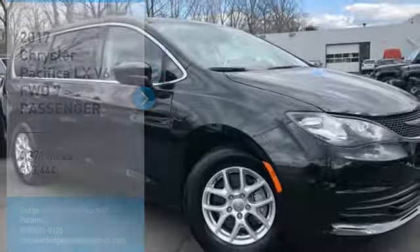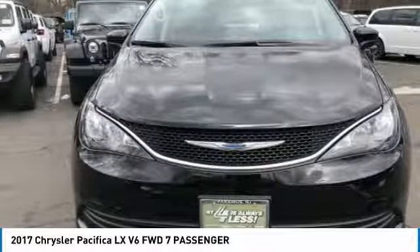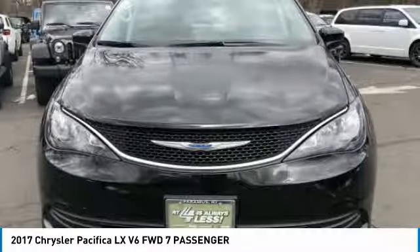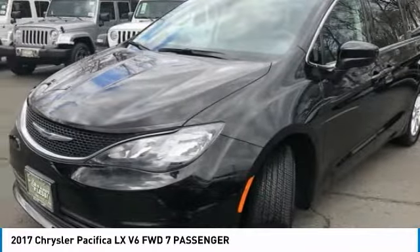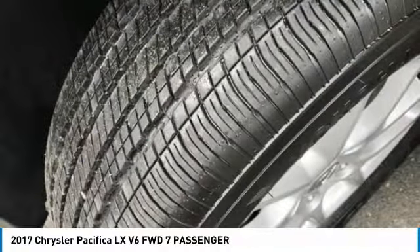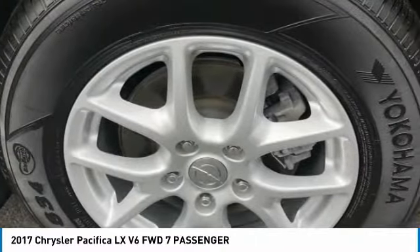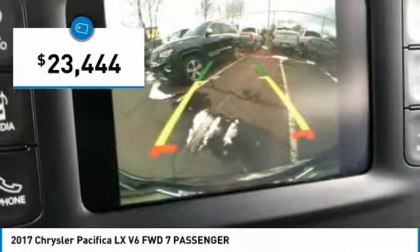Stop by and take a look at the 2017 Pacifica. The Pacifica crossover features the driving attributes of a sedan and the utility and space of a minivan or SUV. The Pacifica has top-notch safety scores, an upscale interior, and a spacious cabin that leaves room for your family to grow, and is priced below $25,000.